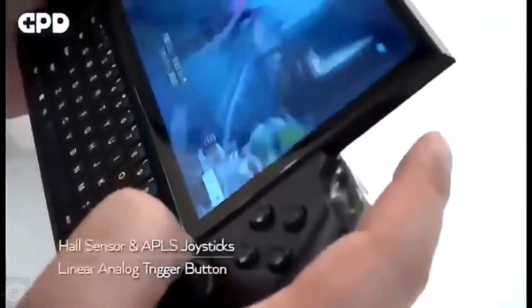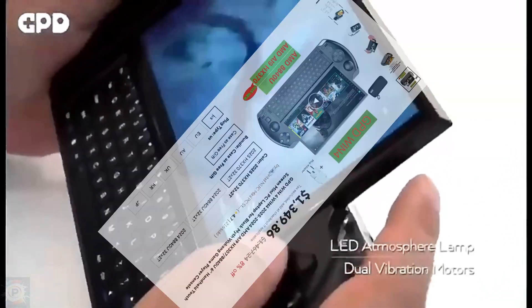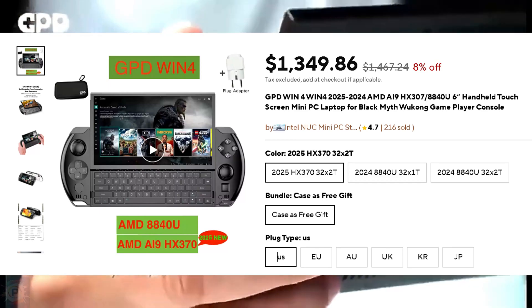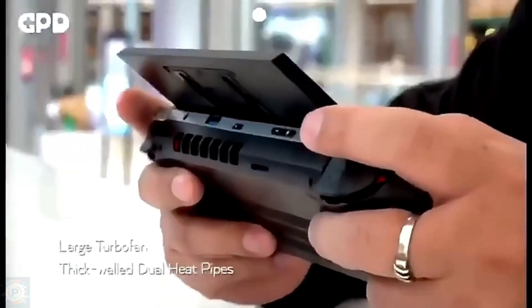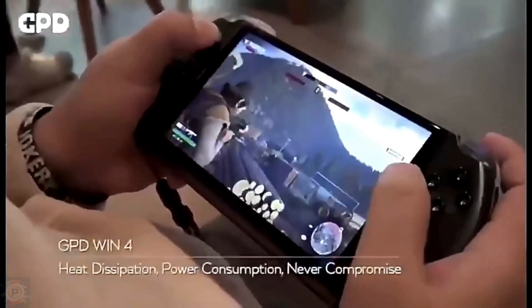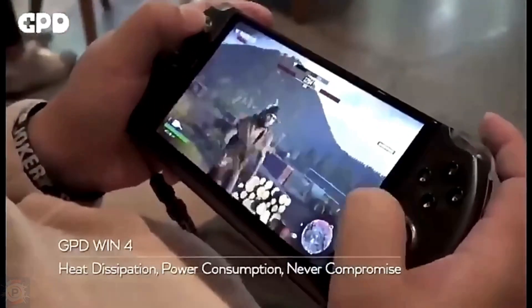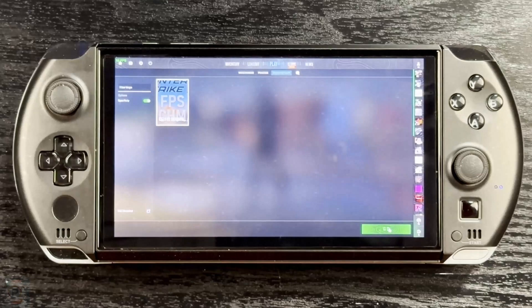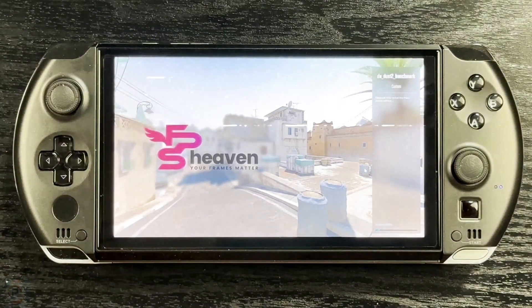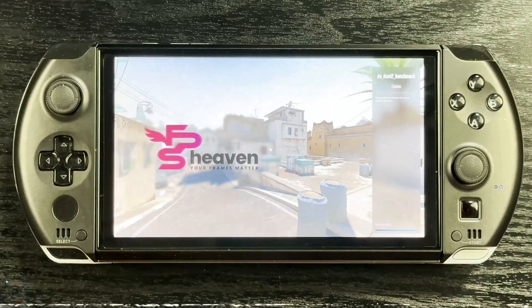The 2025 GPD Win 4 was a surprise for us at the end of last year, as we were expecting to see the GPD Win 5 announced. With the new AMD HX370 processor, the Win 4 sees its fourth iteration in this series. There are so many Win 4s out there that the idea of this video is precisely to see how they compare. So let's get to it.